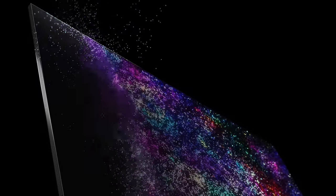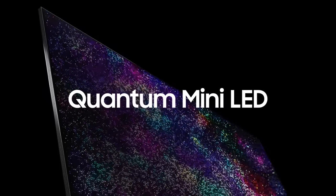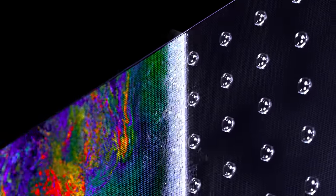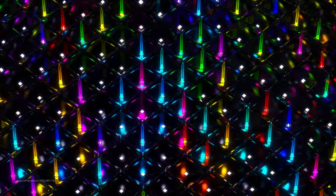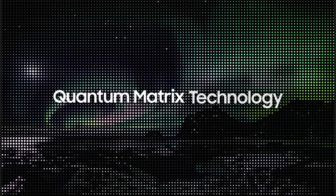Their innovative size allows Quantum Mini LEDs to form high-density light panels. The more finely packed Neo QLED 8K consists of 33 times more LEDs than in conventional TVs. Then, we have the Quantum Matrix technology.